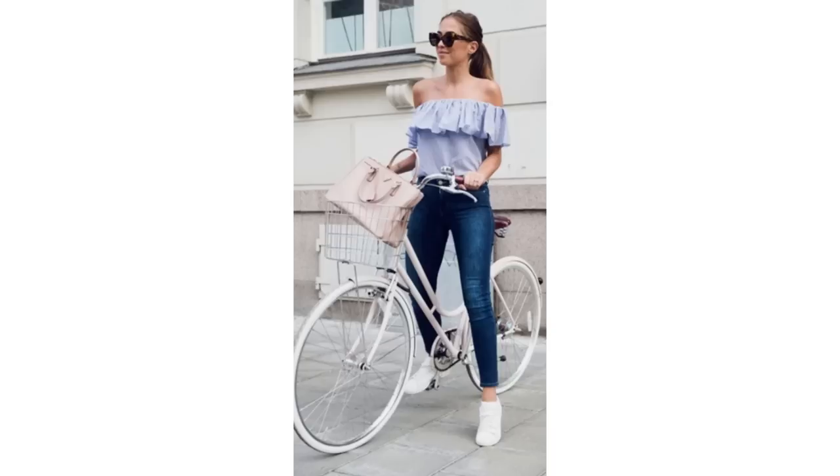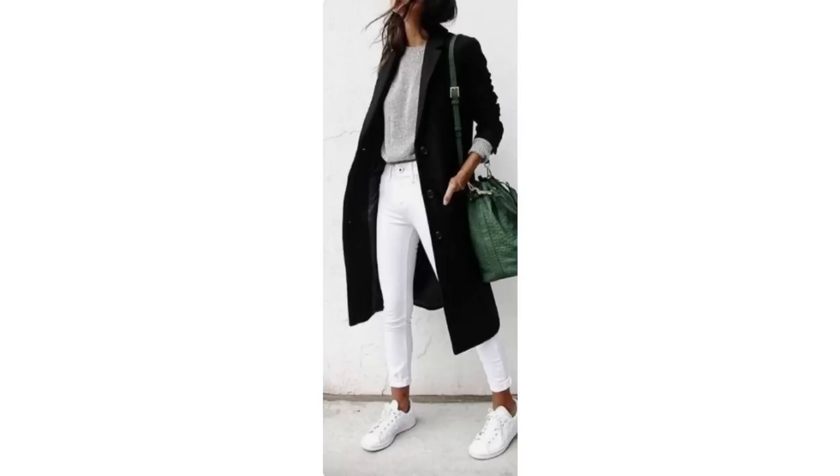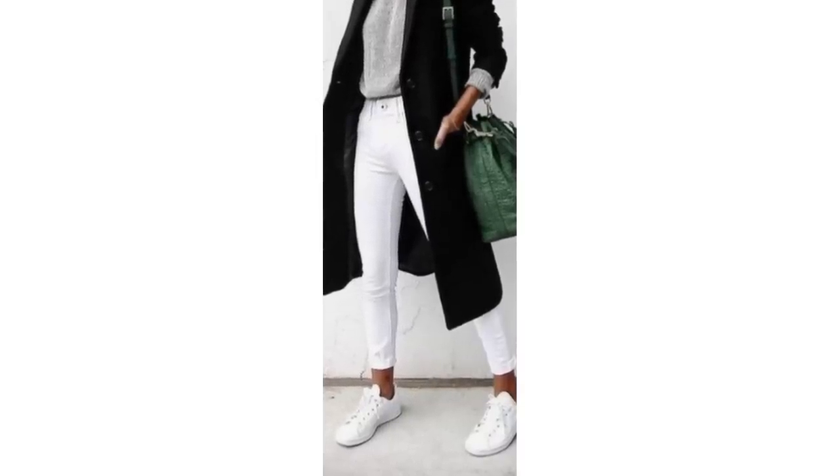White trainers blend really well with white jeans — they don't tend to stand out quite as much. If you pair that with a beige top and a jute bag, or a grey top, they work really well. The trick to wearing trainers while keeping it more feminine and elegant is to choose a shoe with a thinner sole.